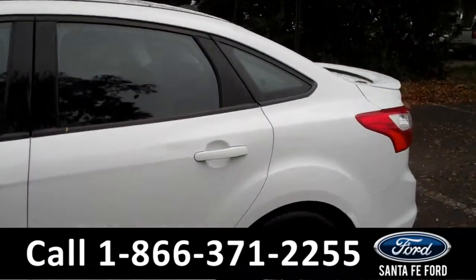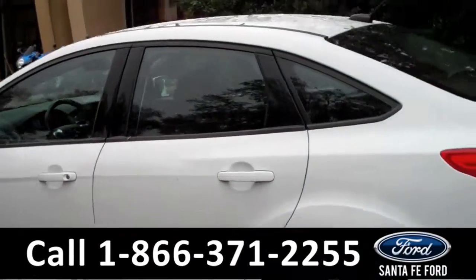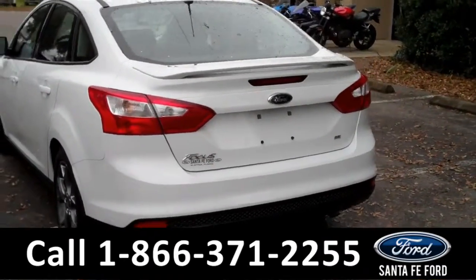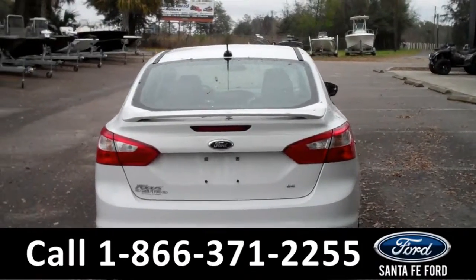It comes equipped with tinted windows, alloy wheels, remote keyless entry, fog lights, a spoiler, and much more. To locate that information, please visit us online at SantaFeFord.com.